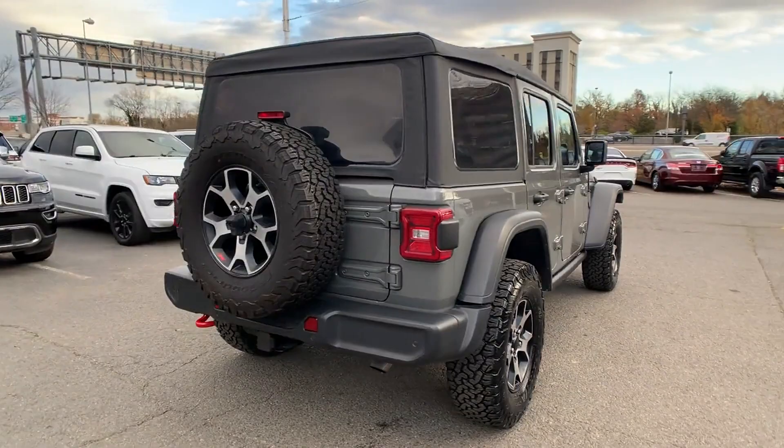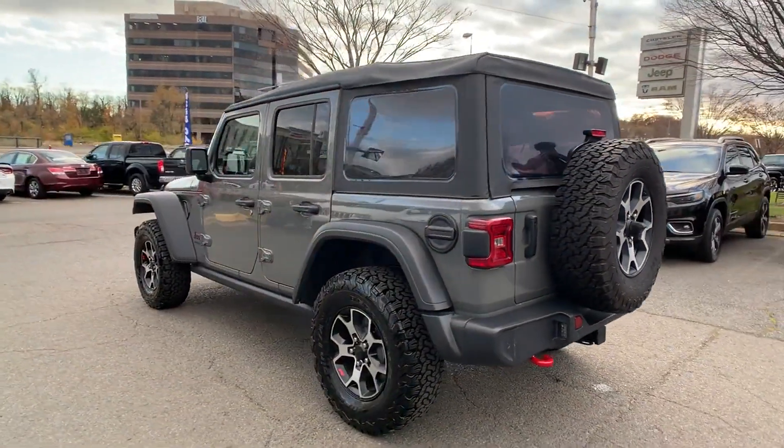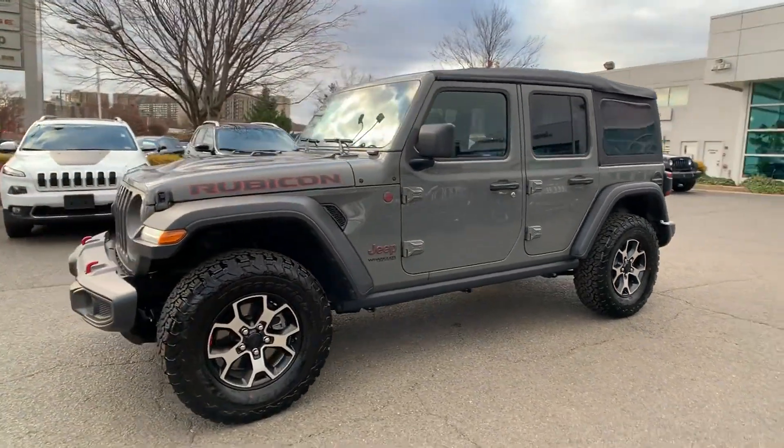Satellite radio, turbocharged engine, multi-zone air conditioning, four-wheel drive, heated side view mirrors, backup camera, tinted windows, pass-through rear seat, Bluetooth.